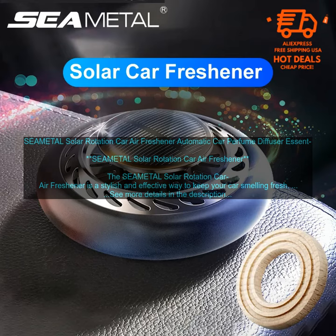The air freshener features a rotating head that disperses the scent evenly throughout the car. The scent is released slowly, so it doesn't become overpowering. The air freshener also comes with a variety of scents to choose from, so you can find the one that you like best. The SEAMETAL Solar Rotation Car Air Freshener is a great way to keep your car smelling fresh and inviting.